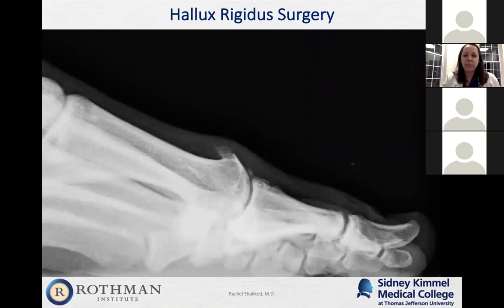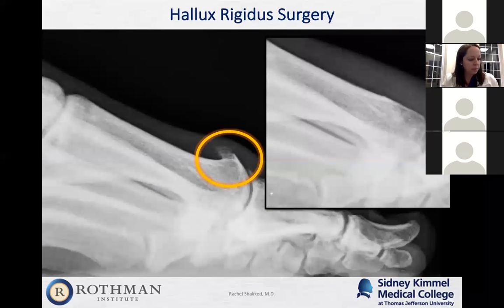Surgery for hallux rigidus or hallux limitus involves either addressing the bone spur or addressing the arthritis involving the whole joint. In some cases we do a cheilectomy — removing the bone spur. We go in, shave down the bone spur until it's nice and smooth. That increases range of motion and the recovery is straightforward. The only problem is it doesn't really address the underlying arthritis within the joint. It's very effective at relieving pain on top of the toe from the spur, but if pain is coming from deep arthritis within the joint, it's not as effective.